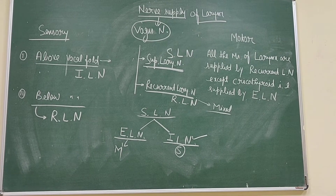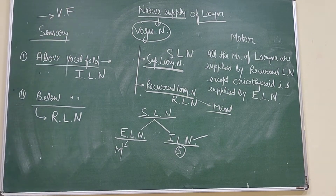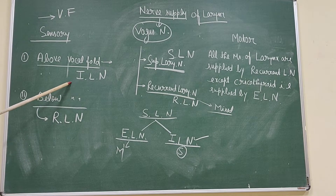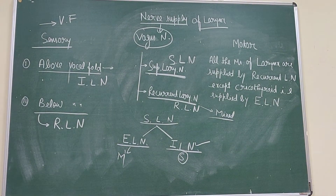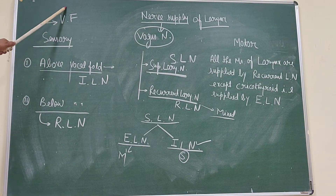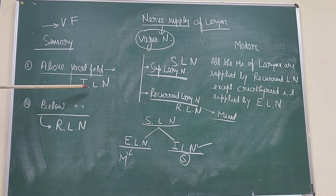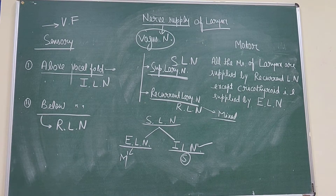One important point: the vocal fold itself is supplied by both nerves. The upper region of the vocal fold is supplied by the internal laryngeal nerve, and the lower part is supplied by the recurrent laryngeal nerve. So both laryngeal nerves supply sensory sensation to the vocal fold. Above the vocal fold it is the internal laryngeal nerve; below the vocal fold it is the recurrent laryngeal nerve.